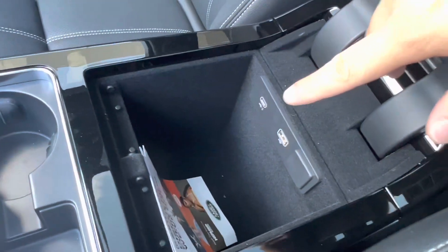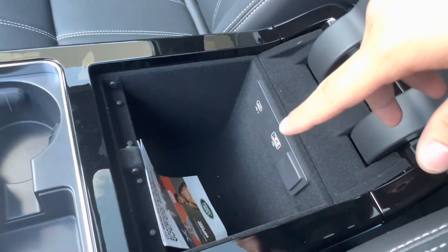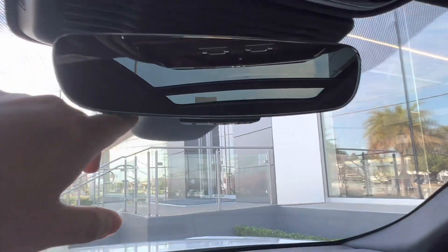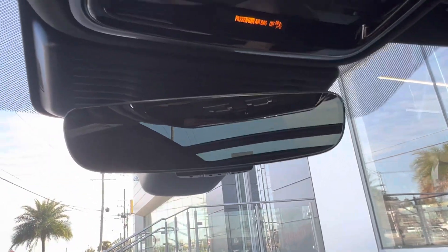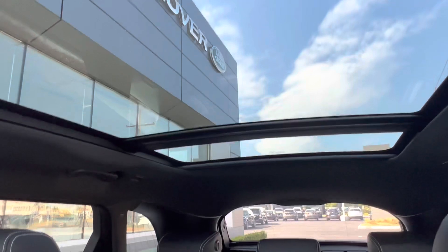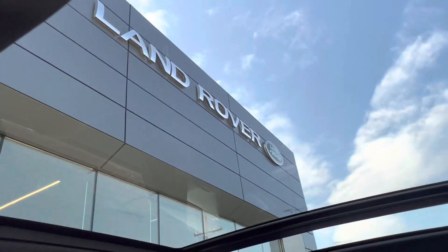As we open it up we also gain access to a USB Type-C charging port and USB. Looking up we see that we have our HomeLink rearview mirror which can be paired with up to three different garage doors, as well as our emergency services and SOS button. And looking up top we see that we have our full panoramic sunroof which gives us a gorgeous view of those New Orleans skies.